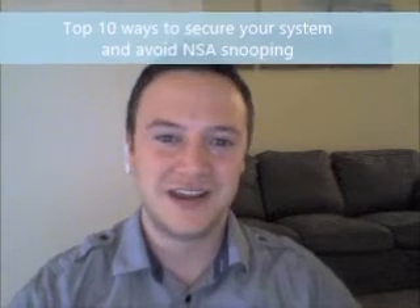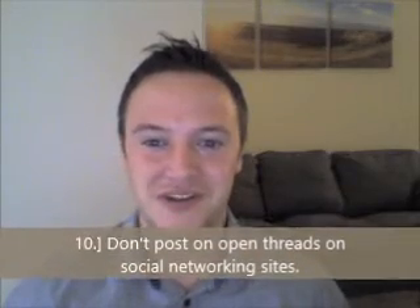Welcome to the Gas Can Tech Blog. This is our first video. Today we're going to talk about the top ten ways to avoid NSA tracking and keeping your computer secure.